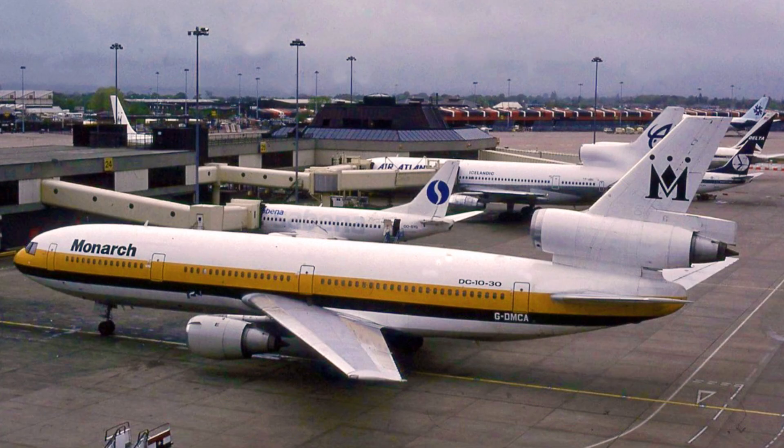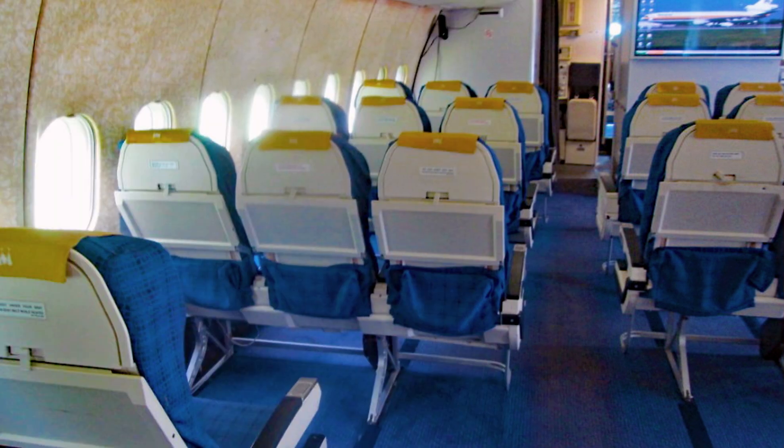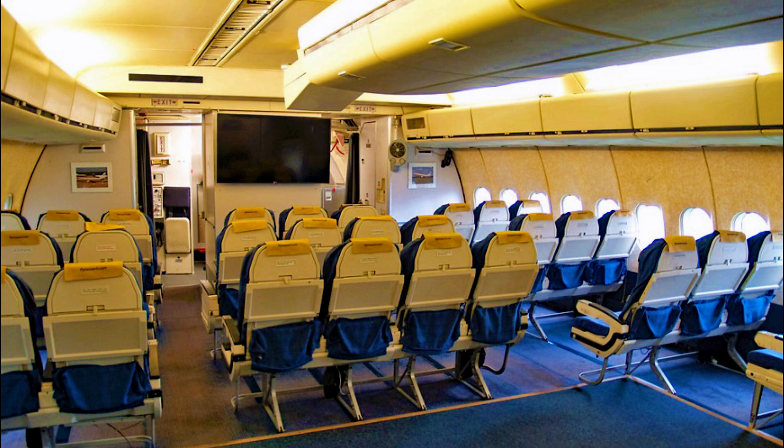Monarch Airlines acquired only one DC-10-30 into its fleet, with Golf-Delta Mike Charlie Alpha being that one aircraft. The DC-10-30 was known for its spacious interiors, with seating for up to 380 passengers in a single-class layout, offering various classes to cater to different passenger needs. From comfortable seating to in-flight entertainment, this aircraft provided a memorable flying experience.